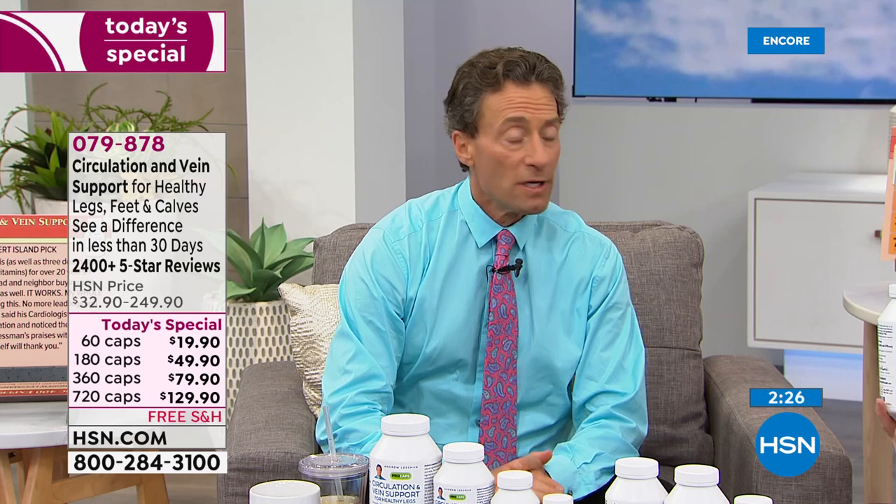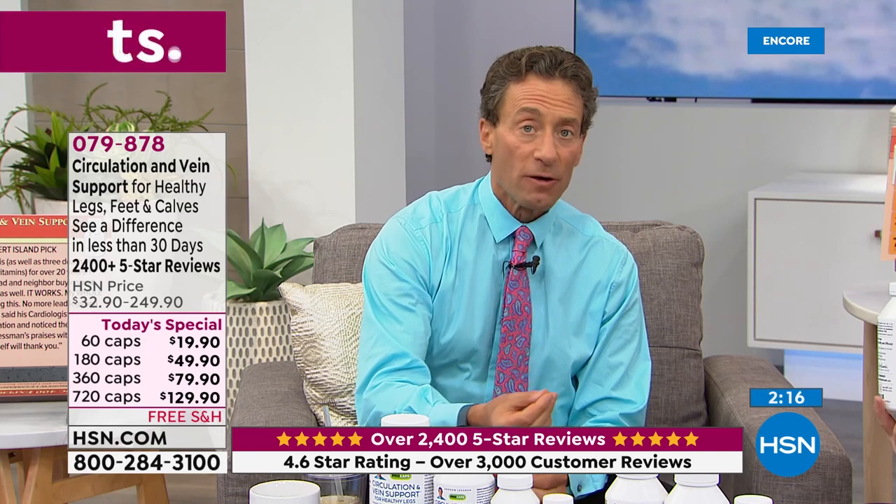What we've done is roll three very powerful formulas into one. Each of the three key ingredients — whether it's the diosmin with hesperidin, the butcher's broom extract, or the horse chestnut extract — would individually be sufficient to get the kind of reviews this product gets. And you're getting all three, plus pine bark extract and grapeseed extract.